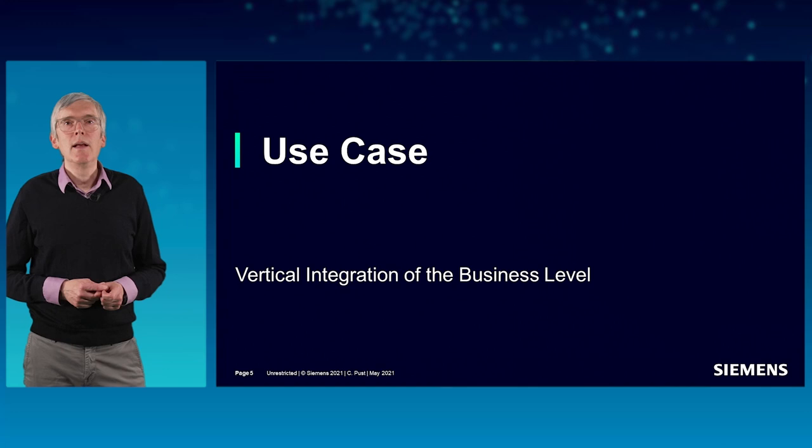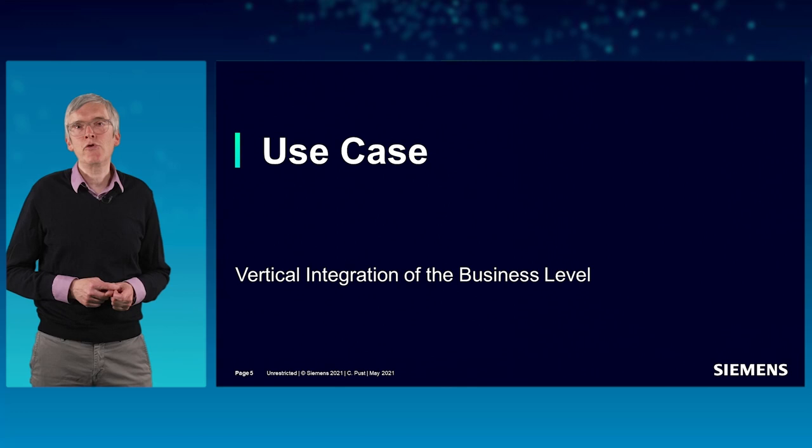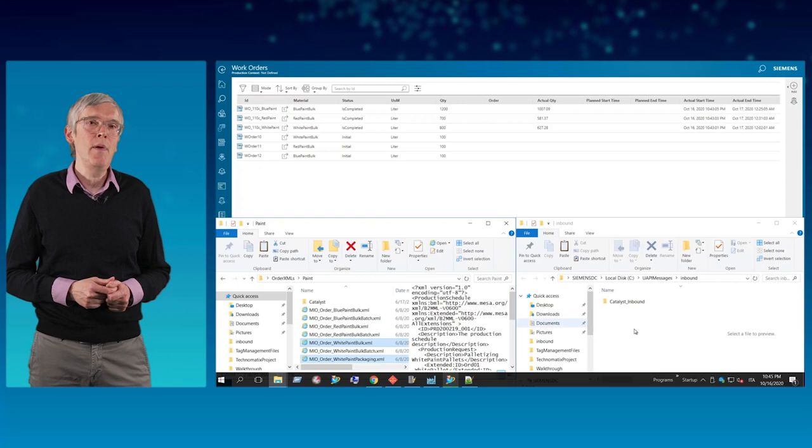Let's now have a closer look into the first part, which explains the vertical integration with the purpose to properly align the enterprise level and business system with production. As a first step in our use case, the order data and materials from ERP, which are going to be produced within a certain period of time, are downloaded into the MES system.